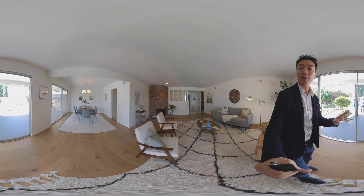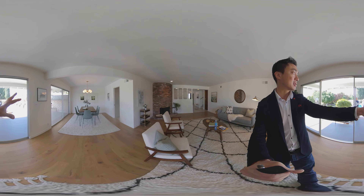So we're back in the living room — living room, dining room area. I love this kind of flow right here.